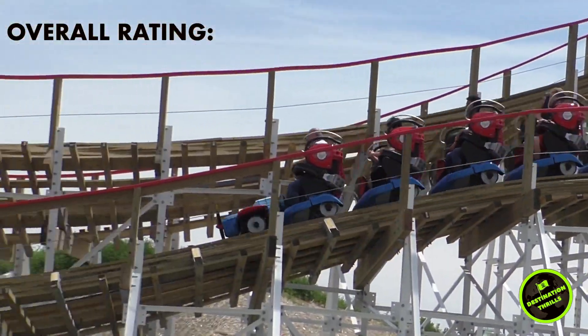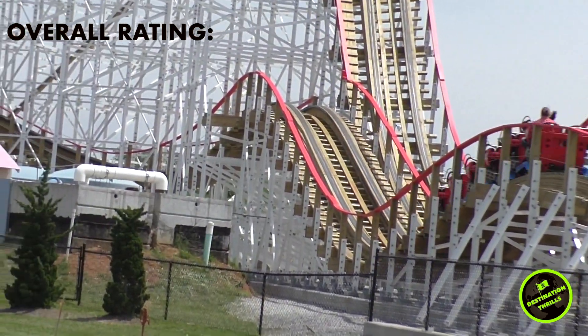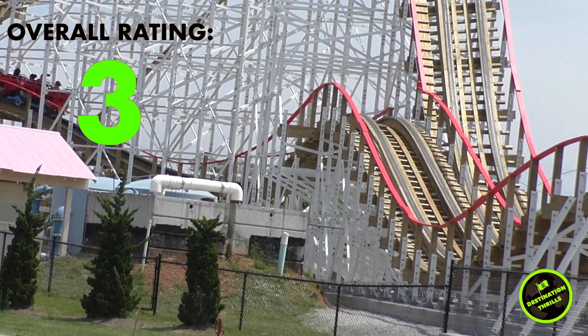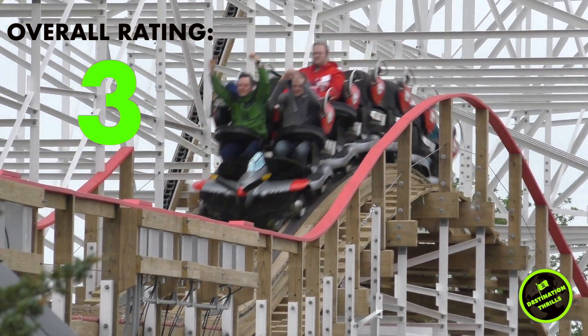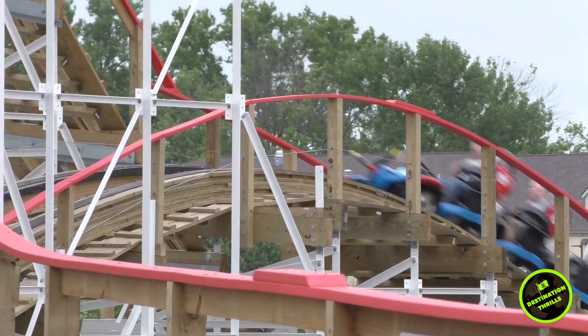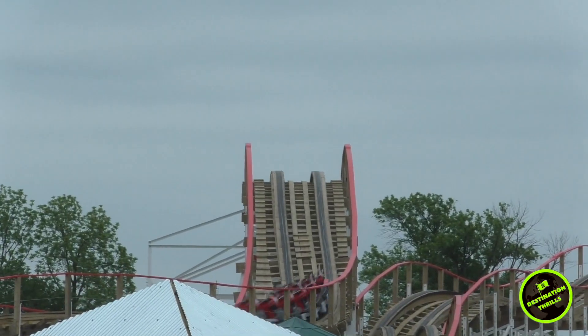However, this is the perfect fit for this park and families will love this attraction. So although for me Kentucky Flyer is a 3 out of 5, for Kentucky Kingdom this is a 5 out of 5 roller coaster investment that many guests will enjoy.